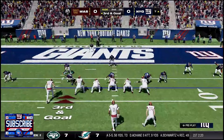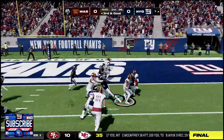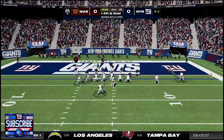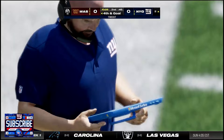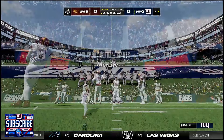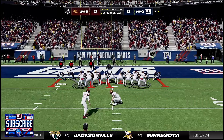Third and goal: they call an audible, see a soft front, and run it. Number 91 Austin Johnson makes a good stop — fourth and goal. The Commanders call a timeout and ultimately decide to kick a field goal instead of going for it. We come out safe just in case. They boot it in — we made them think about it and they changed their mind. Giants trail 3-0.